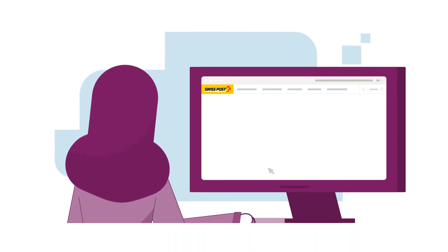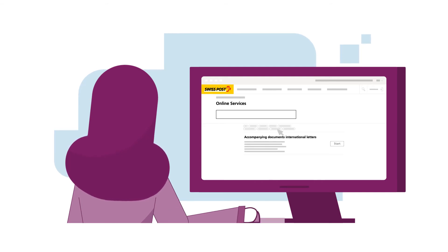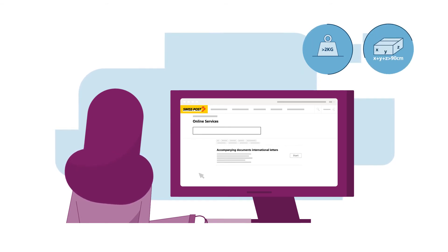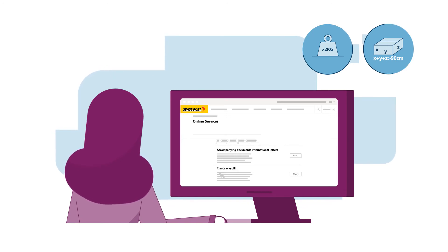In Swiss Post's free online service for accompanying documents for international letters, Luna enters the data required to register her consignment. If Luna sends a consignment which weighs more than 2 kg or exceeds the total packaging size of 90 cm, she uses the Create Waybill service.